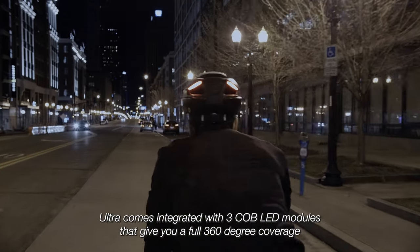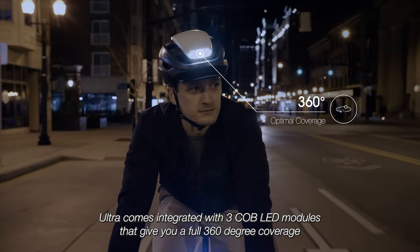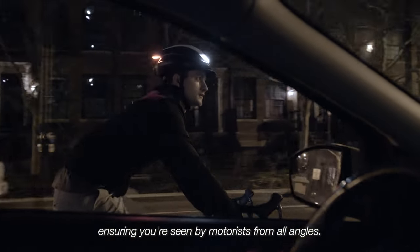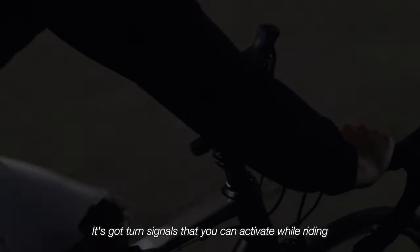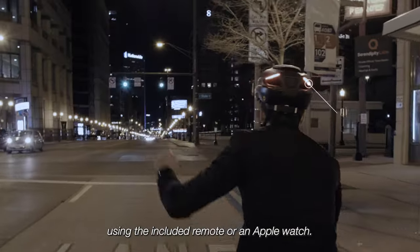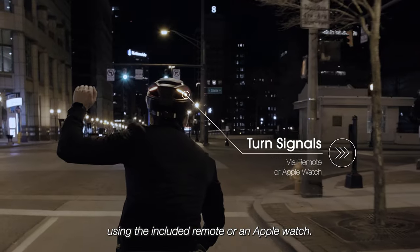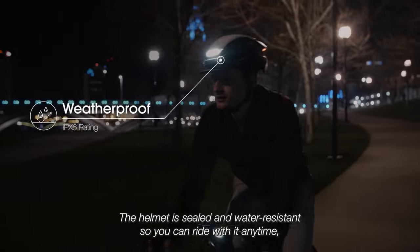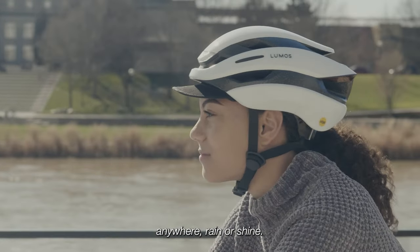ULTRA comes integrated with three COB LED modules that give you a full 360-degree coverage, ensuring you're seen by motorists from all angles. It's got turn signals that you can activate while riding using the included remote or an Apple Watch. The helmet is sealed and water-resistant, so you can ride with it anytime, anywhere, rain or shine.